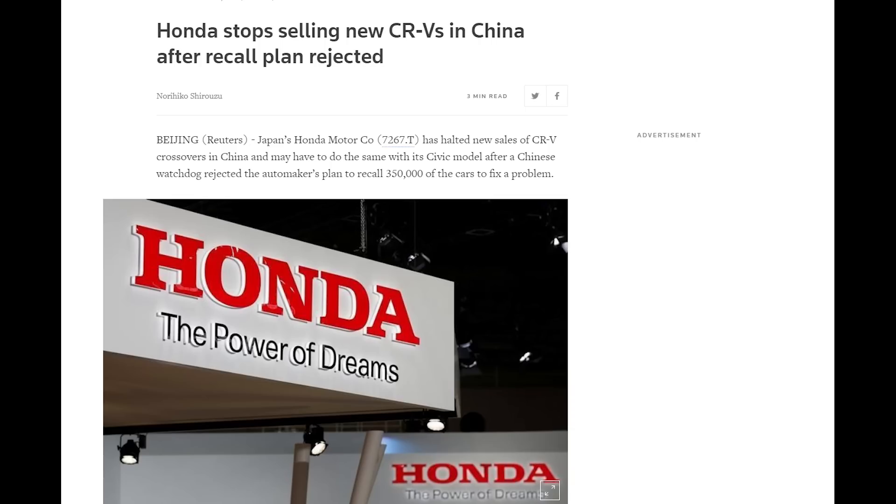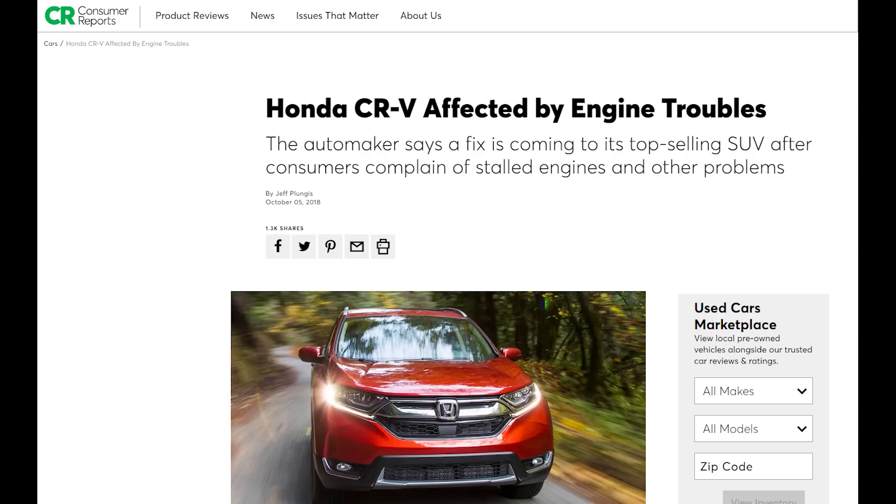In 2018, Honda was prohibited from selling any more CRVs due to problems relating to cold climates, causing Honda to recall over 350,000 CRVs. What was this cold climate engine problem? Oil dilution. And was it only affecting CRVs in China? Apparently not — because in 2018, Consumer Reports also picked up on this, received similar complaints from its own members, and started digging into the matter.